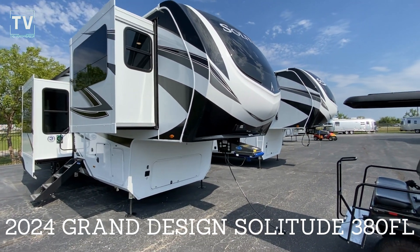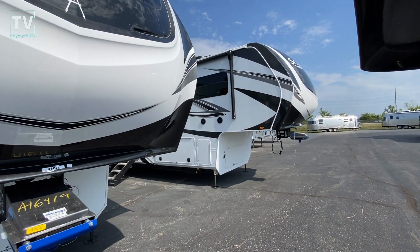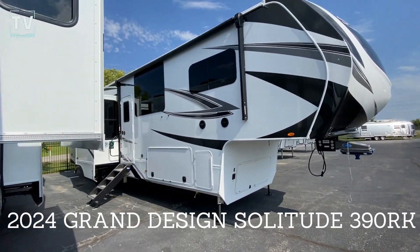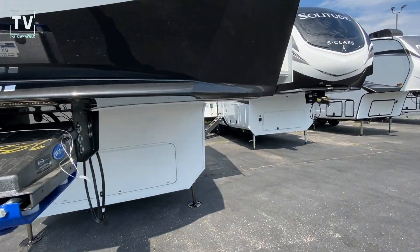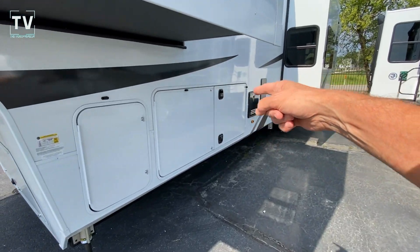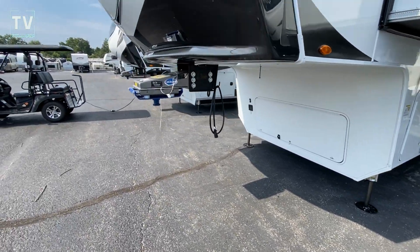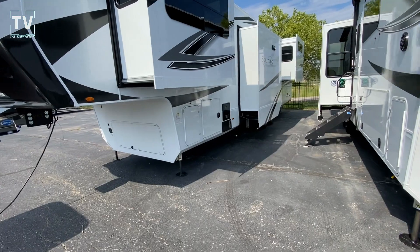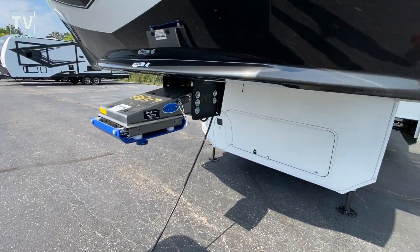Right next to it is another unit that I shot the other day. That is a 390, so it's a foot longer. One of the big things I wanted to show you — let me just move around to the off-camp side. We still have five slides, but the big difference is the storage here. This is a 390RK, and then you can see the storage on the 380. So there's one of the big differences.